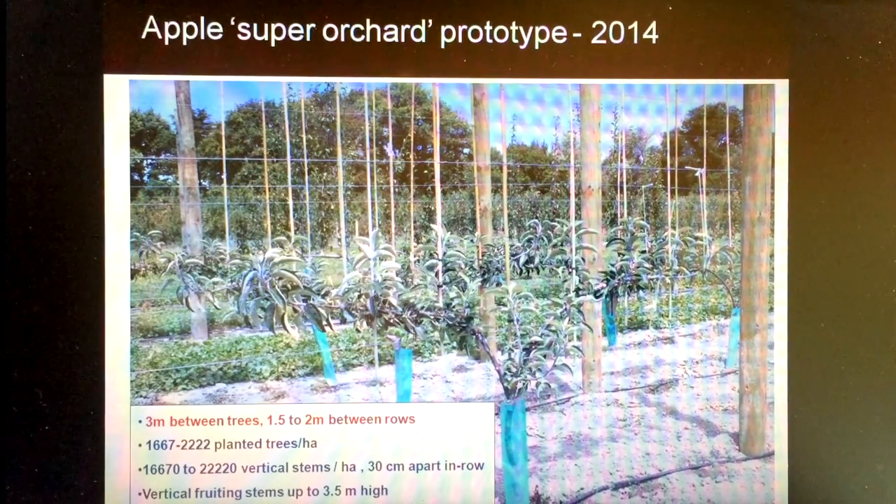It may be difficult to read the numbers in the lower left corner, but what we're doing here is growing tree units on dwarfing rootstocks which will have these two-dimensional cordon structures with upright fruiting shoots. These are organized in rows which are only four to six feet wide — in other words, we're bringing the between-row spacing into much, much closer spacings than we typically do in our current orchard systems. It's because of this close row proximity which we believe is a critical factor for increasing light interception.